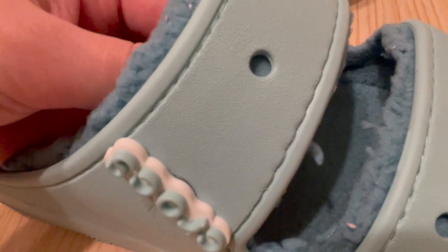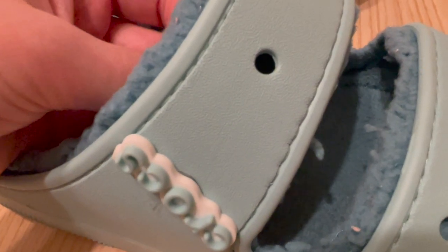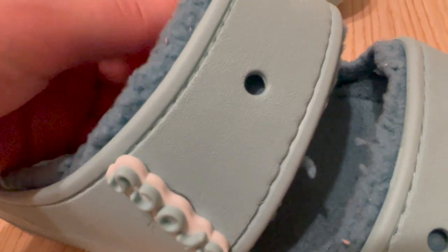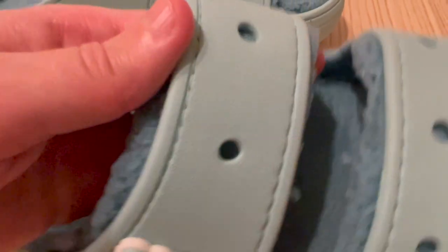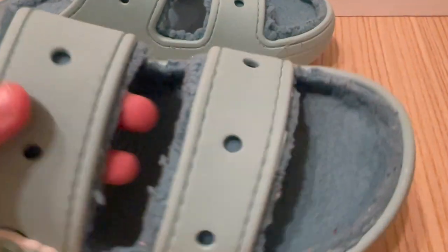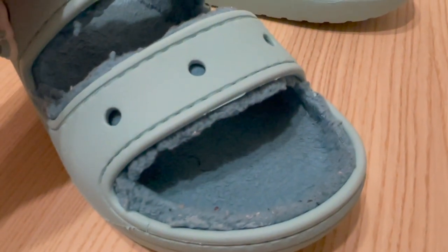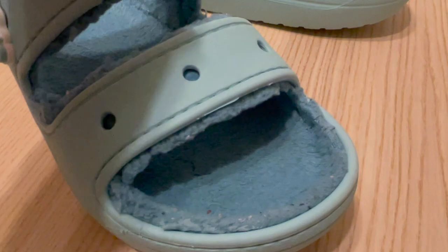The cozy lining of these sandals is one of their standout features. It adds an extra layer of comfort to the already comfortable Crocs light foam, making these sandals a joy to wear for long periods of time. The lining is also removable, making these sandals even more versatile — they can be worn with or without the lining depending on the weather or personal preference.